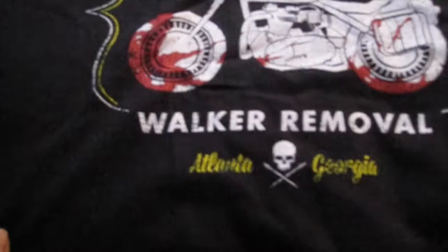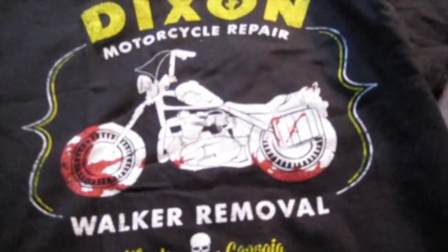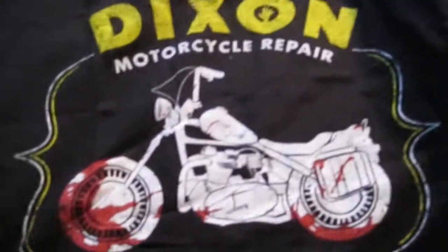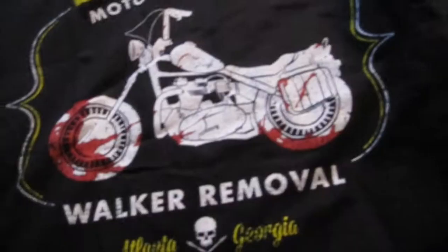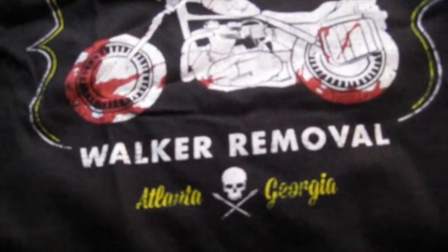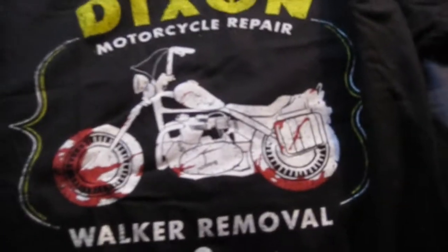Alright let's see — Dixon Motorcycle Repair, Walker Removal, Atlanta, Georgia. Not sure what I make of this shirt. Daryl is yes, he is one of the badass characters and I do kind of like him on the show. It's a pretty simple, kind of cool shirt. Not my favorite shirt so far from Horror Block but it's cool — I like the fact that it doesn't have walkers all over it. It's fun and simple but not totally unique or my favorite design just yet.